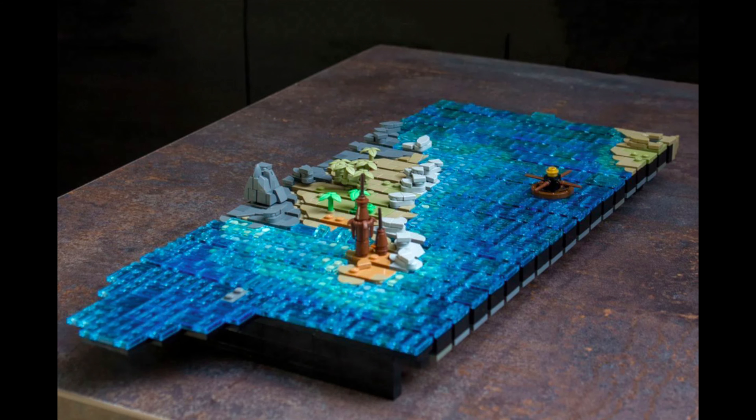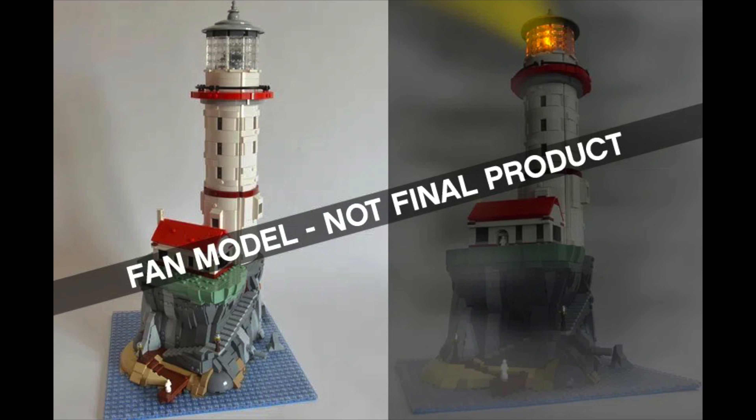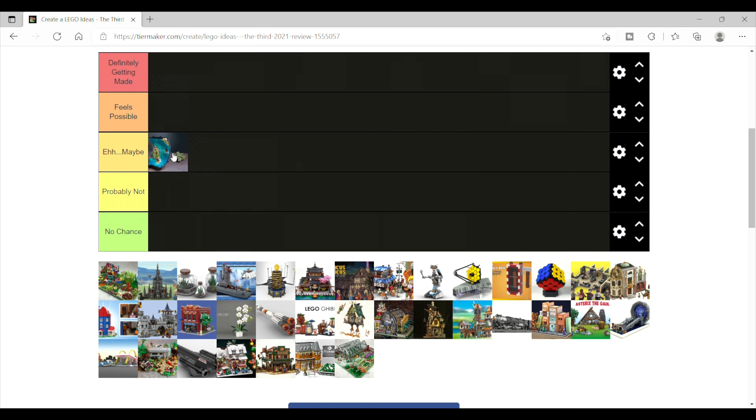I think it's the build and possible design elements that may give this set a chance. The review board does seem to like unique concepts, which the Piano and the Motorized Lighthouse have. My gut says this one probably doesn't get approved, but I think there's a lot of potential here.